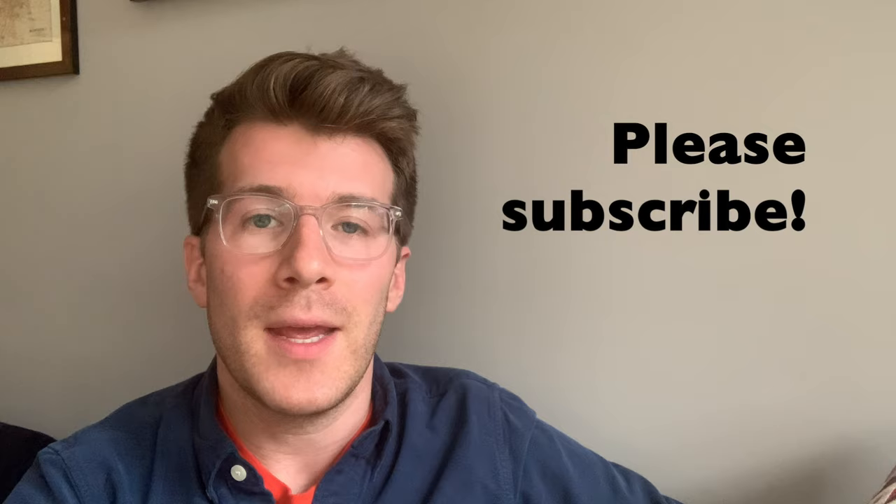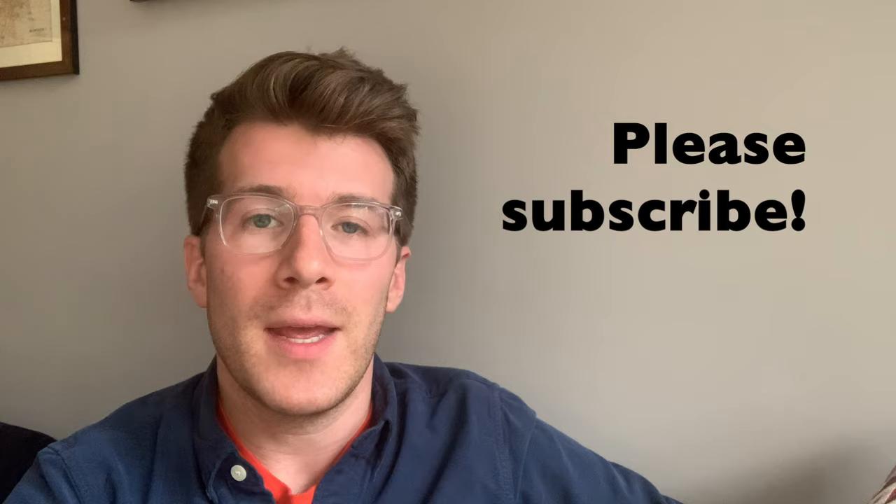That brings us to the end of the video. I hope you enjoyed it — if you did, please give it a thumbs up and remember to subscribe to the channel. I also enjoy hearing from viewers, so if you found this video helpful, please leave a comment below and I'll get back to you. Thanks again for watching, and until next time, bye!